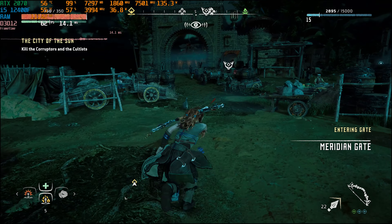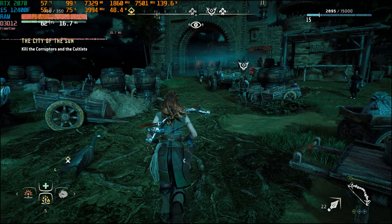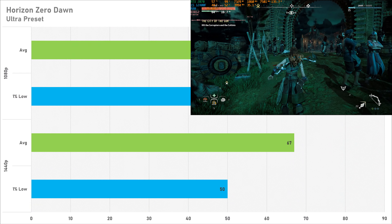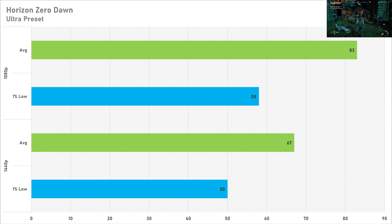Setting Horizon Zero Dawn to its ultra preset is a very good idea, because 83 FPS on average with 58 FPS for the 1% low at 1080p is very good performance. Switching up to 1440p, the average stays above 60 FPS at 67 FPS, and the 1% low tightens up to 50 FPS. Horizon Zero Dawn is an excellent performer on the RTX 2070.